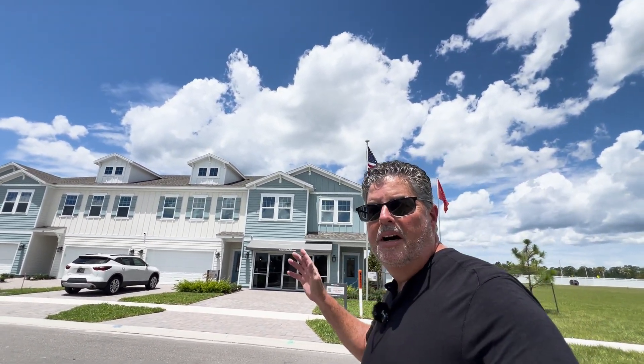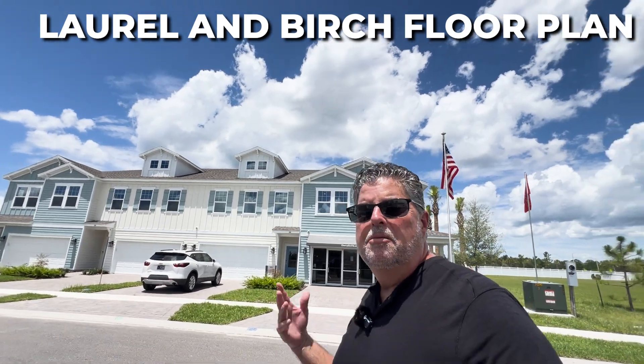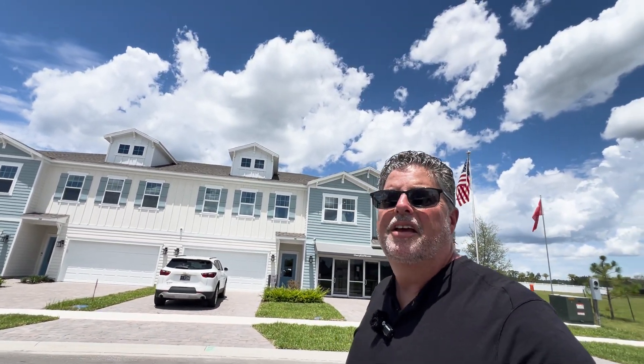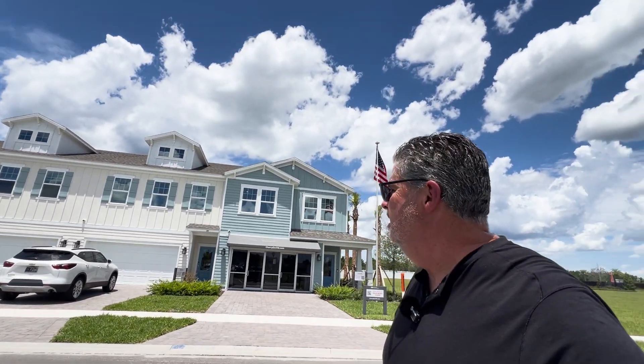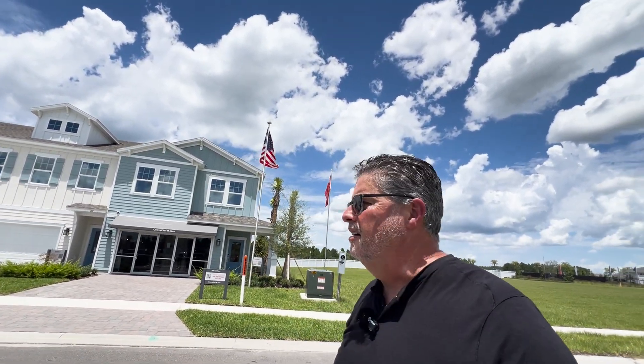They're going to have the Laurel models, which are the end units, and the interior units are called the Birch units. They're all going to be three bedrooms, two and a half bathrooms, with two-car garages. The HOA in this master plan community is $100 a month, and then for Cherry Elm it's $135 a month. That HOA covers all of your landscaping, painting of the building, pressure washing of the sidewalk and driveway, and even the roof — so you have nothing exterior to worry about whatsoever.